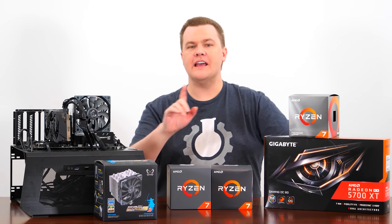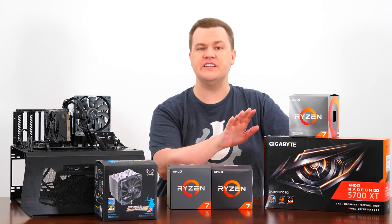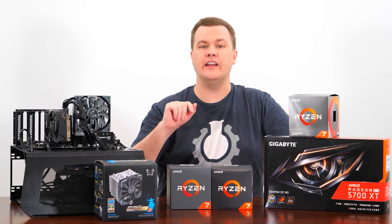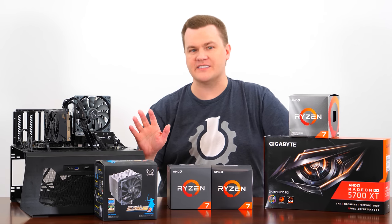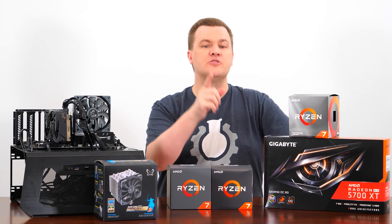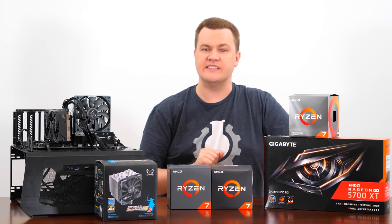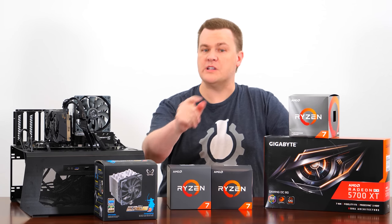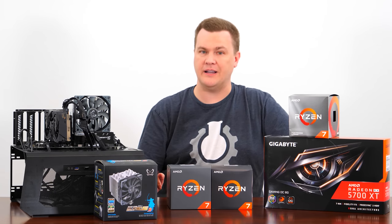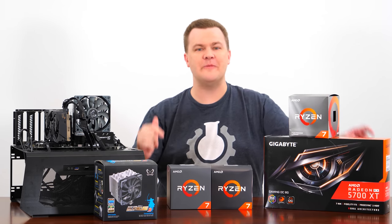I will have more thoughts and a follow-up after the benchmarks. Links to everything you see here on the desk will be down in the video description below to Amazon and Newegg — those are affiliate links that support the channel at no extra cost to you. The Ryzen 7 1700X was provided by AMD, but the 2700X and 3800X I had to buy. The video card was generously sampled by Gigabyte, and the cooler was provided by Scythe. The motherboard, RAM, and rest of the components I also had to buy, so your support shopping using those links is greatly appreciated. On with the benchmarks.